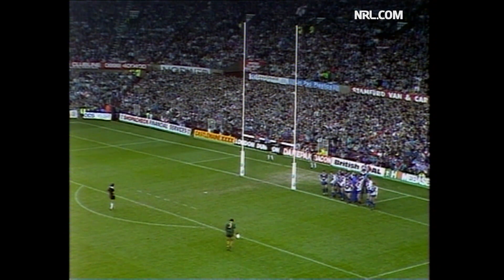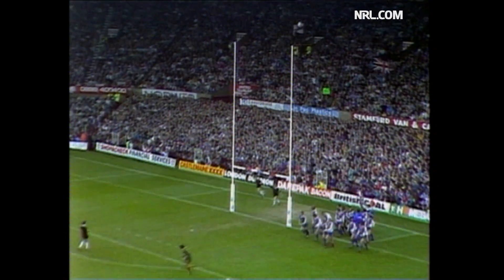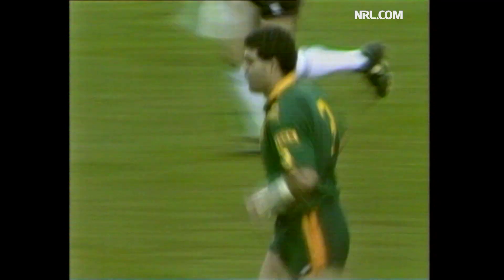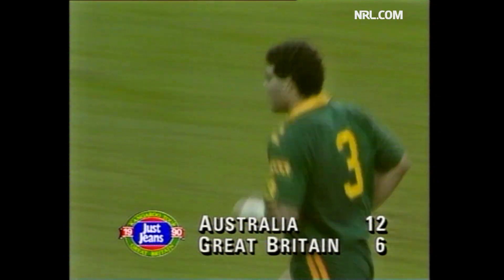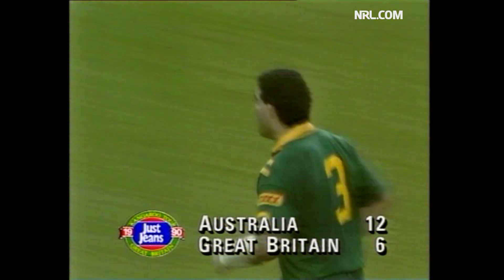What a try. Meninga — it's there. Two points. Australia back in front by four. Australia 12, Great Britain six.